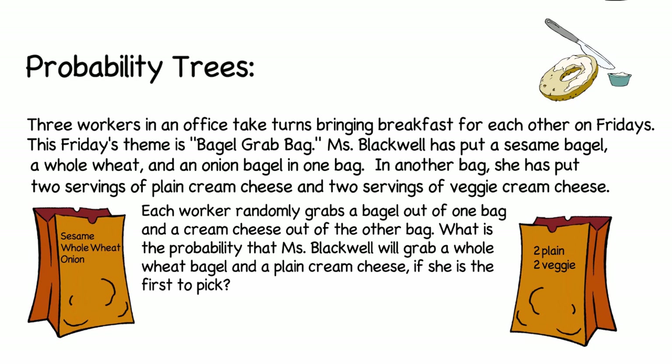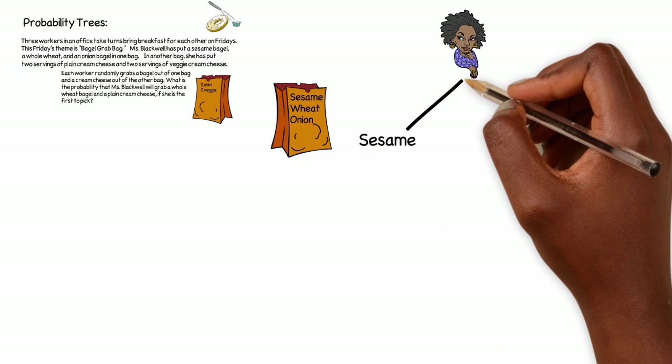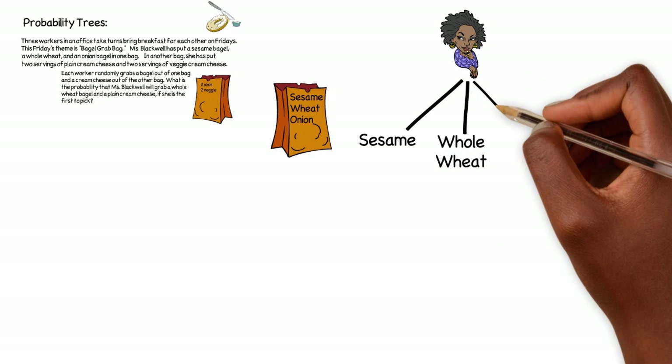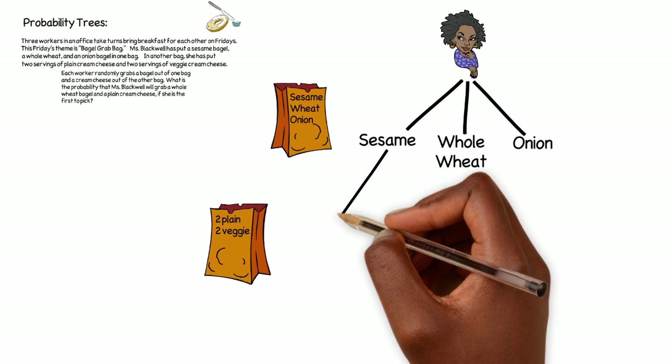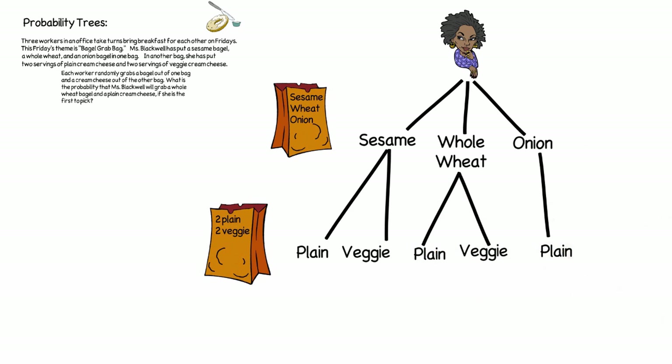In order to answer any probability question we need to know how many outcomes are possible, and one way we can do that is by making a probability tree. Because there are two bags that Ms. Blackwell will be choosing from, we have two things we're going to be doing. We'll be picking from the first bag, which has a sesame bagel, a whole wheat bagel, and an onion bagel. In the second bag there are two plain cream cheeses and two veggie cream cheeses.